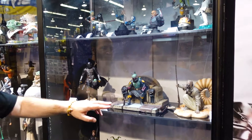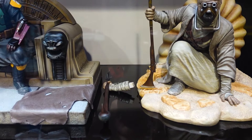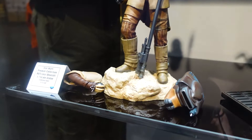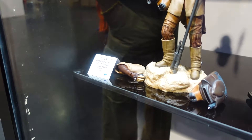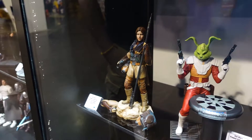In the next showcase are new statues including the Premier Collection Tuscan Raider, who comes with interchangeable hands — you can have him holding his rifle or his gaffi stick. There's also the first look at Leia in her Boushh disguise, coming with an interchangeable head so you can display her with the mask helmet or without, and the hand can hold the helmet or the thermal detonator.